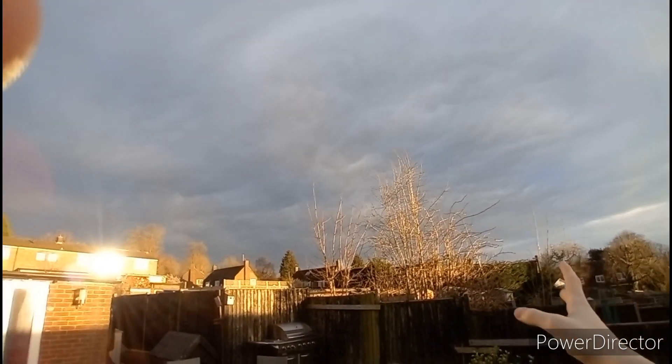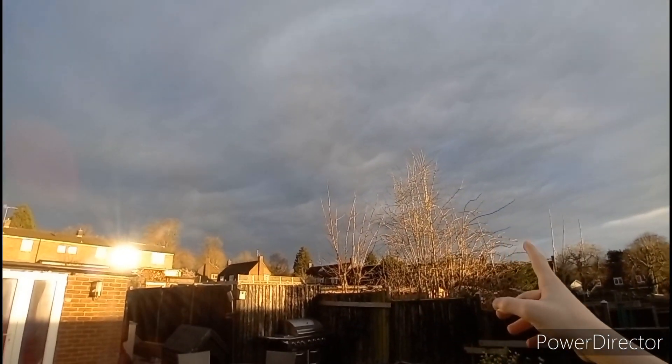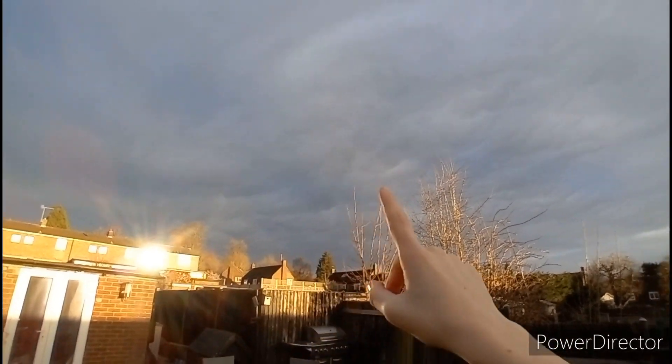The mammatus clouds and possible wall cloud have moved on, and the sky behind them is beautiful. But rain is on the way. This is just beautiful.